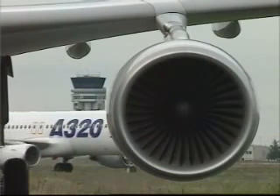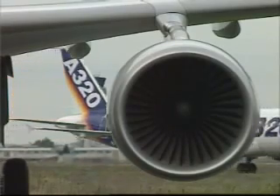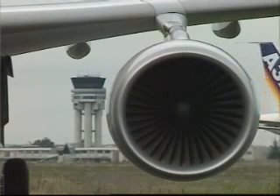Airbus A320, ready for departure. Airbus A320, you are cleared for takeoff, runway 23. Wind is 270 degrees, 10 knots. 100 knots. Check.